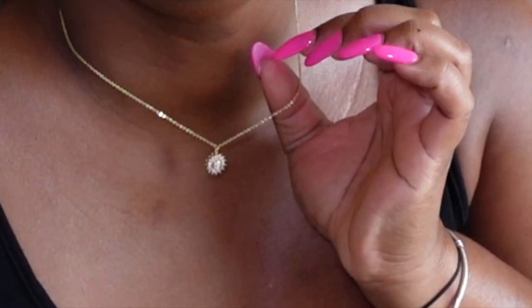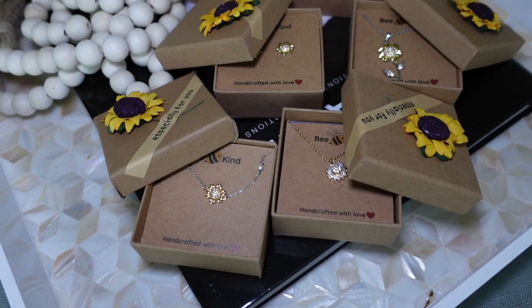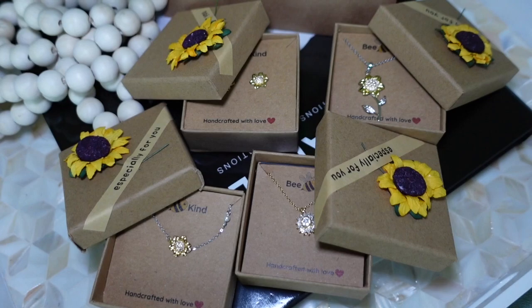Hey guys, so I'm about to head out - I'm actually going to my doctor's appointment. But I wanted to take some time to tell you about today's sponsor, which is Be Kind. I have some of their jewelry that I want to show you guys - they are amazing and I can't wait for you guys to see. First of all, I have one of their spinning necklaces on right now. I'm going to tell you more details in a minute, but I want to show you guys the packaging and how everything looks.